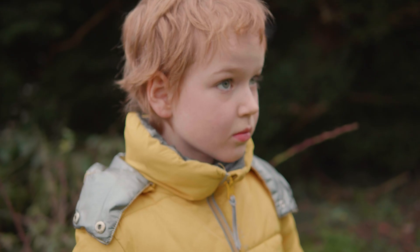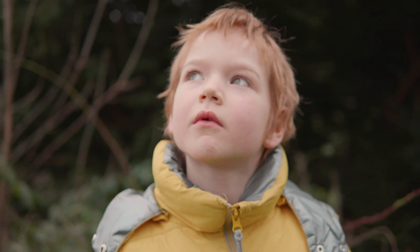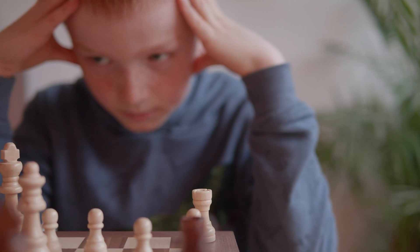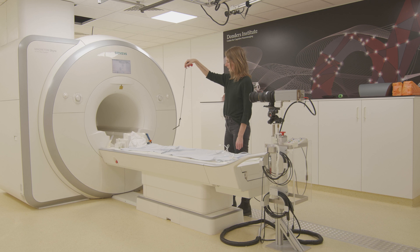We can use this technique for many different things. We can look at what happens in the brain when we perceive the world, what happens when we try to make decisions. But we can also go into more clinical research — looking at what happens in the brain with different kinds of disorders, injuries, or neurodevelopmental conditions like autism or ADHD.